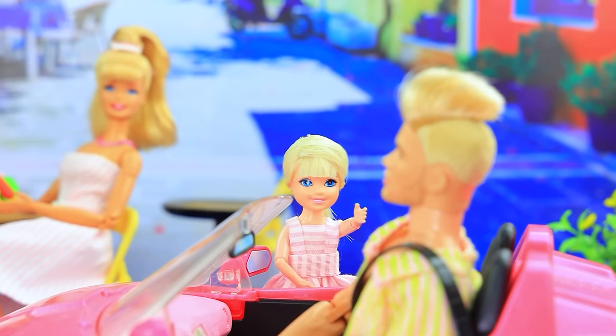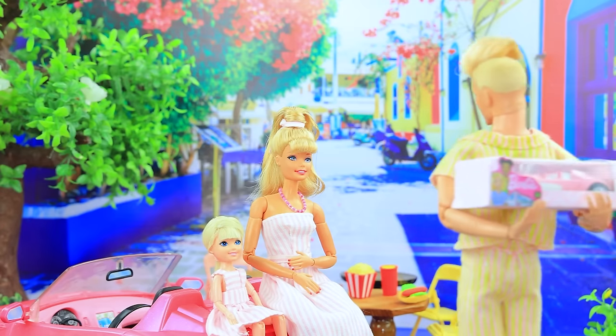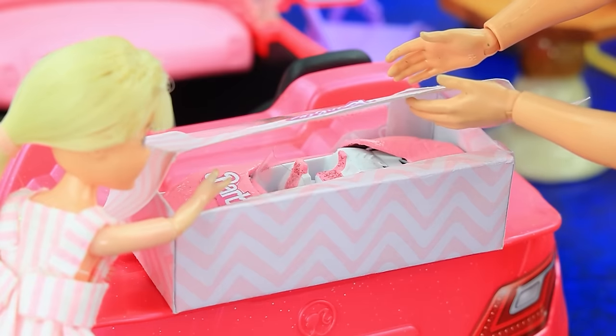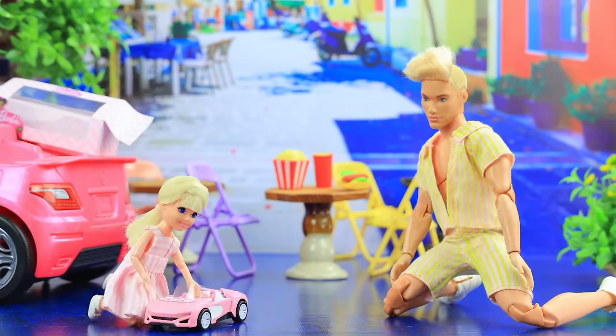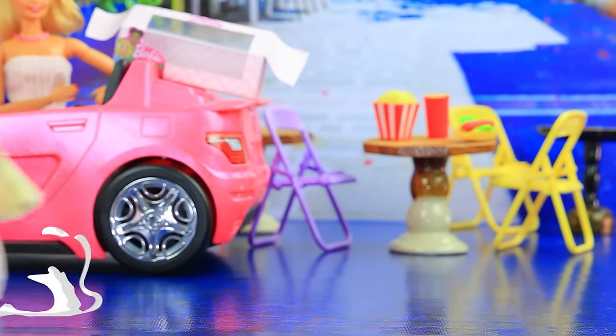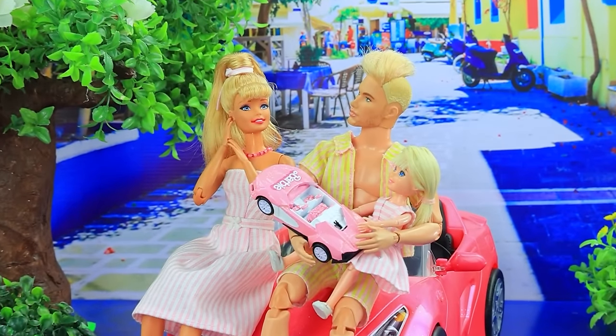Ken arrives and reveals his beautiful new car. He has a special surprise for Barbie. Skippy and Ken play with the car together — hop in and have a ride! The whole family is having a great time together.